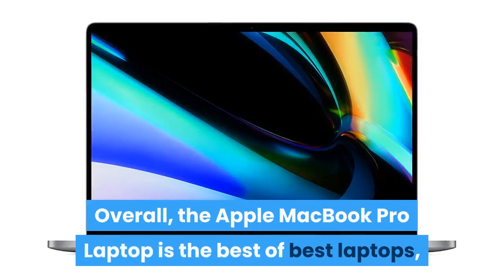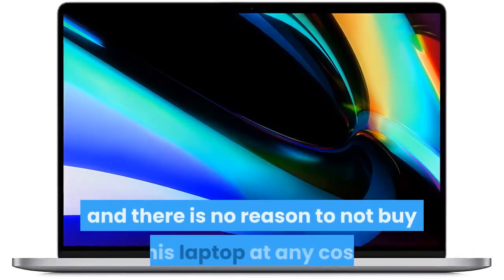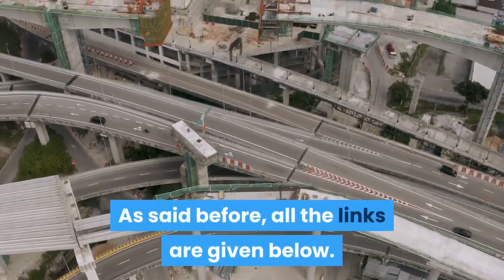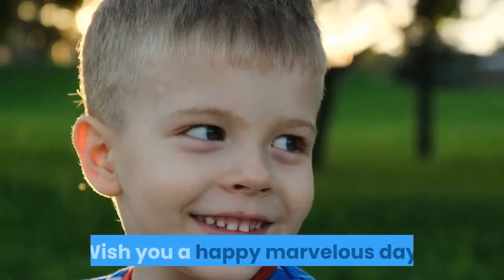Overall, the Apple MacBook Pro laptop is the best of best laptops, and there is no reason not to buy this laptop. All the links are given below — please click the links to check the price and buy. Wish you a happy, marvelous day.